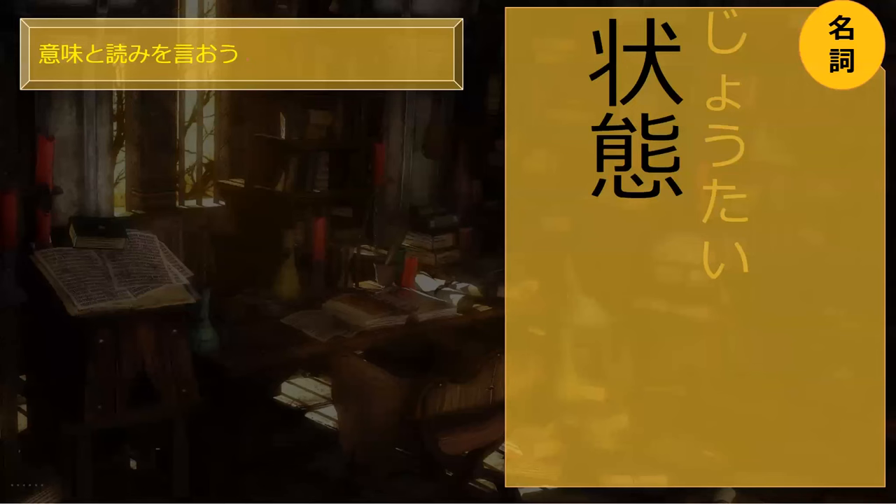We are reading Nebuchadnezzar's letter. Do you know what jōtai means? Jōtai is a state of a thing.